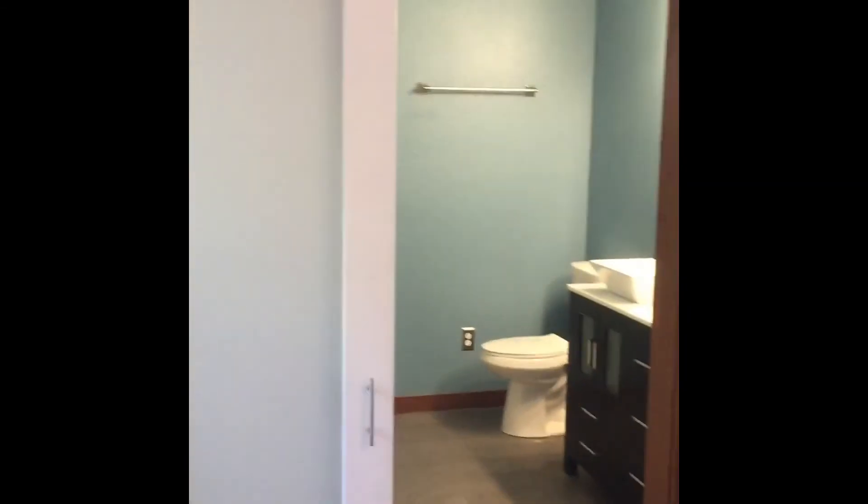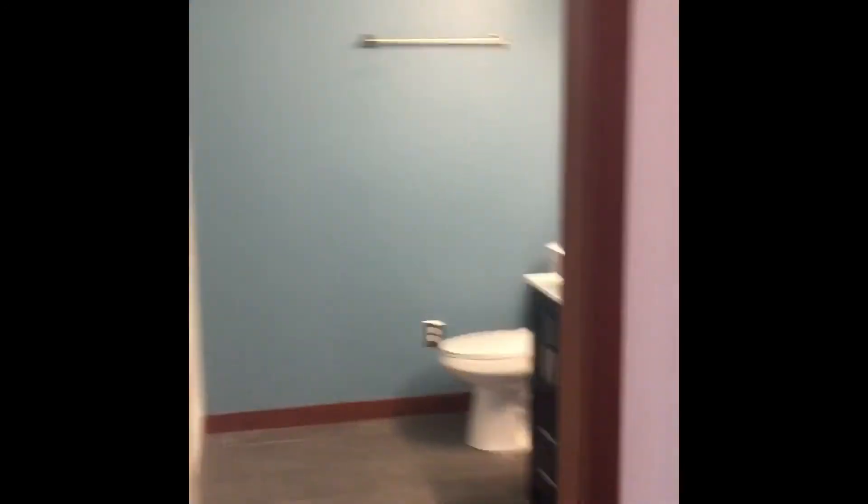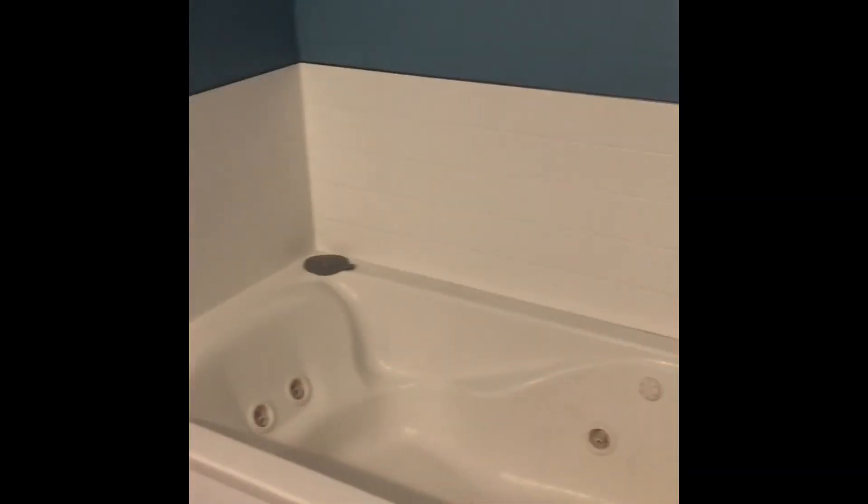This is the master bathroom. This was something we had been wanting to do since we moved into the house. It used to be a T-shape — basically you walked in, to the left was a vanity, to the right is where the toilet was. The washer and dryer used to be right here at the double vanity. We moved that and now we've updated the entire bathroom. We've got the walk-in closet with new shelf systems, and it really makes quite a difference.